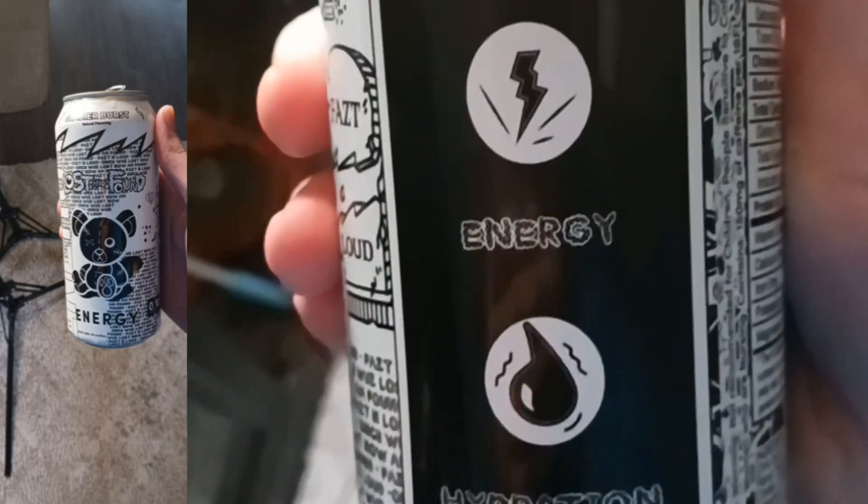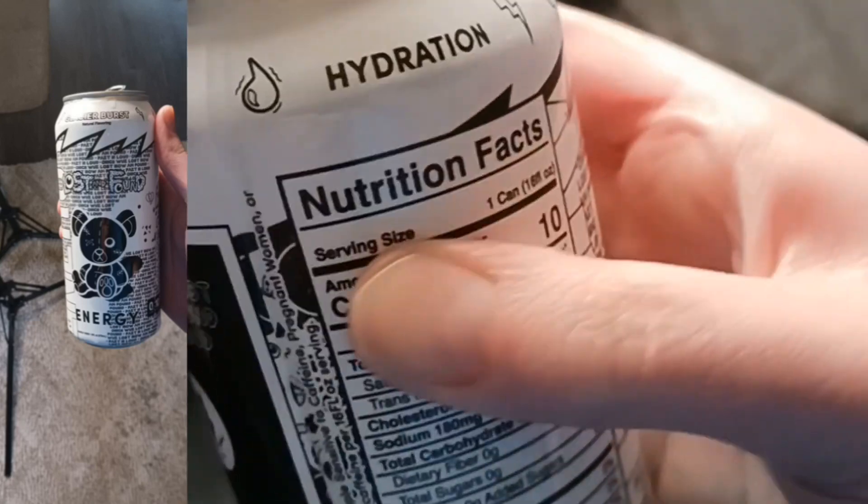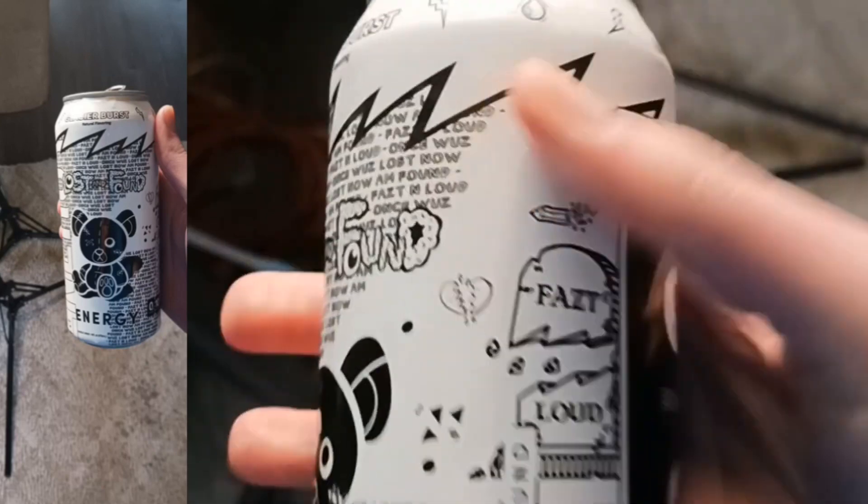Once was lost, now I'm found. Fast and Loud — energy, hydration. Spin the can around.